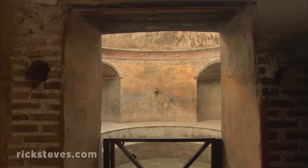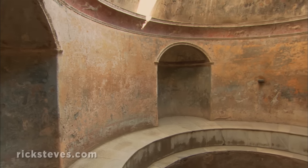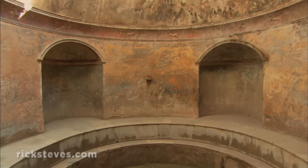The last stop was the frigidarium, the cold bath. As we still do today, after the sauna — to harden the muscles and for the body circulation — the cold bath.